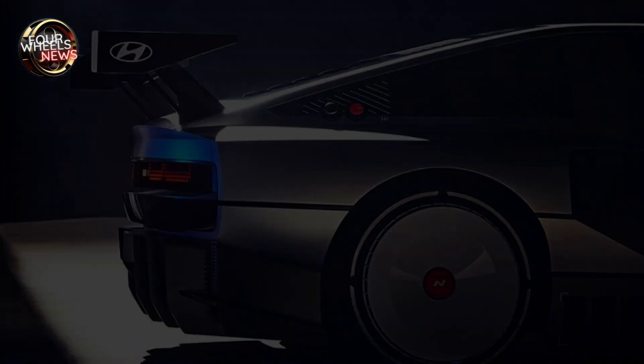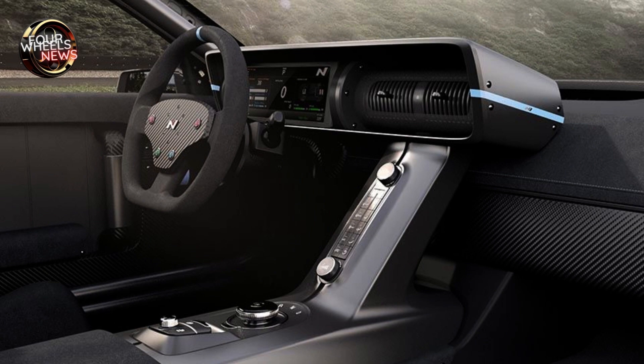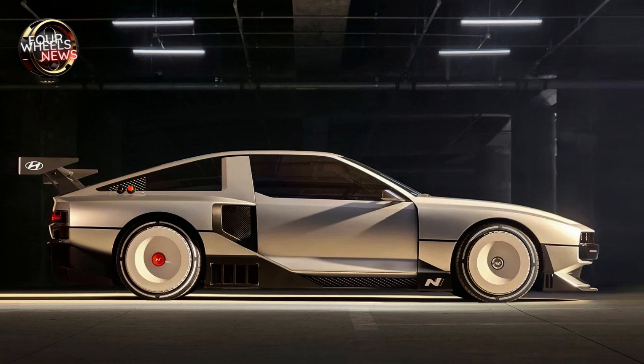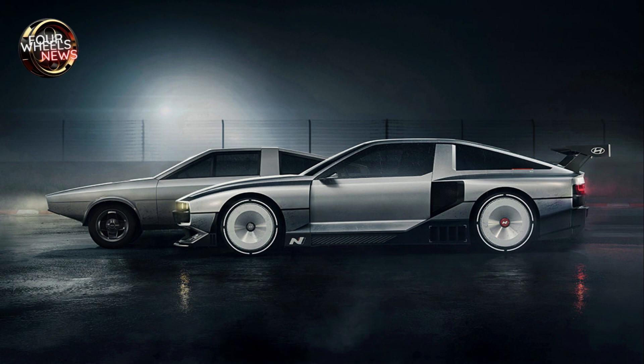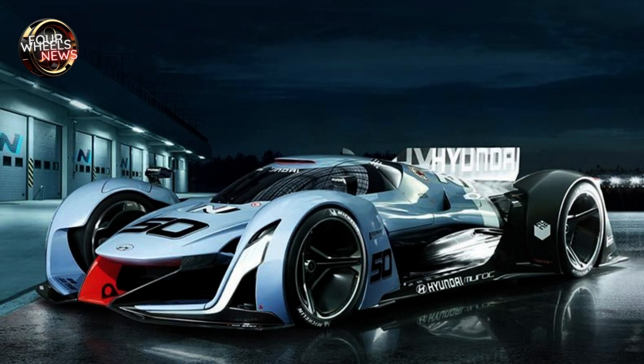Hyundai's hydrogen focus has been centered on developing sustainable high-performance vehicles powered by hydrogen for a long time. The result was revealed at the launch of the N brand at the 2015 Frankfurt Motor Show in the form of the N 2025 Vision Gran Turismo concept. The technology presented seven years ago was innovative, breaking the prevailing stereotype that the internal combustion engine is the only energy source for high-performance automobiles. In 2015, through the N 2025 Vision Gran Turismo, Hyundai showed its efforts to develop high-performance hydrogen fuel cell vehicles.